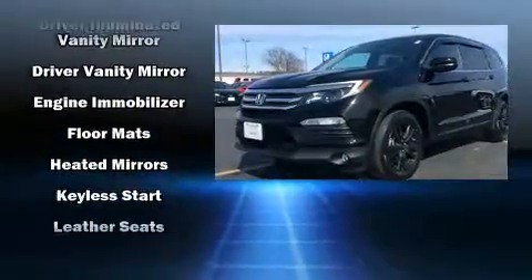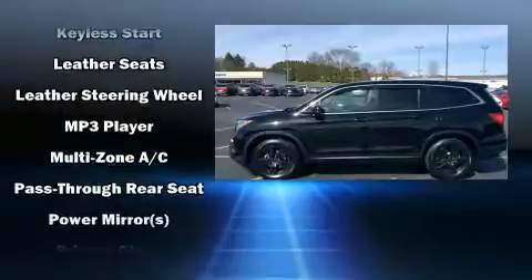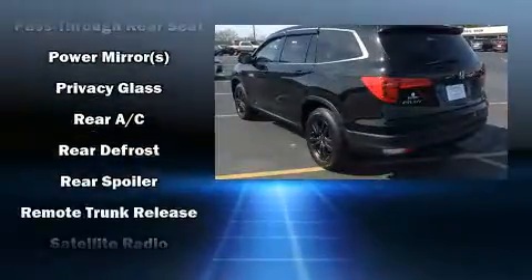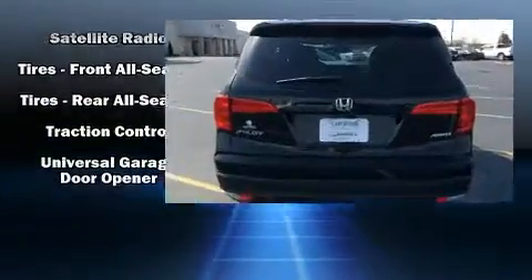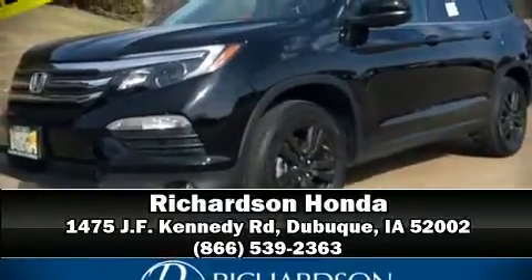Sophisticated all-wheel drive technology maintains a firm grip on the road. This vehicle has achieved certified pre-owned status by passing Honda's comprehensive certification process, including an exhaustive 150-point inspection. Come see us today, and we'll help you drive away in your dream vehicle.